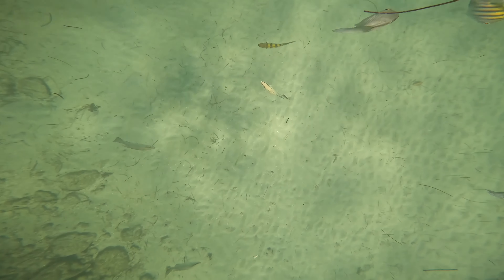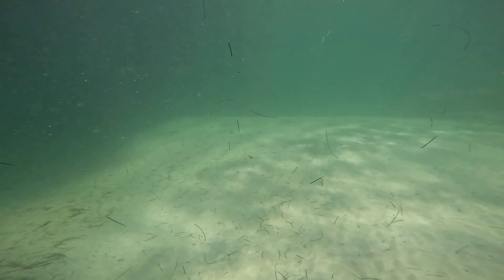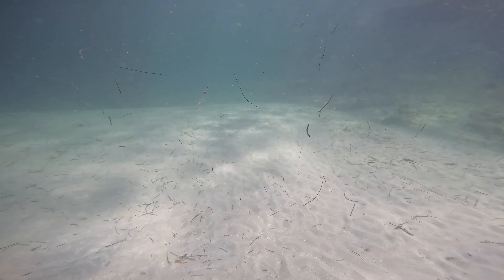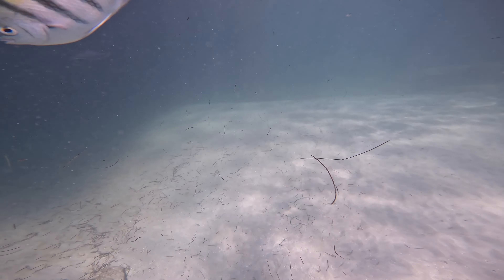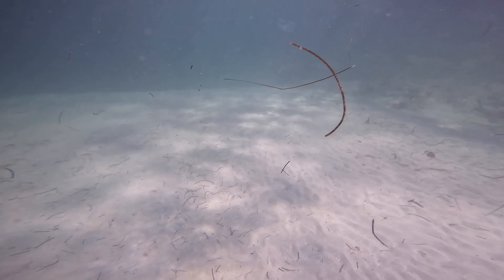Right away we see three different kinds of species here. We got the mangrove snapper, we got the Bermuda chub, and then we have the striped fish — and to this day I still don't know its name. But if you guys know, leave a comment, that way I can learn a little something.